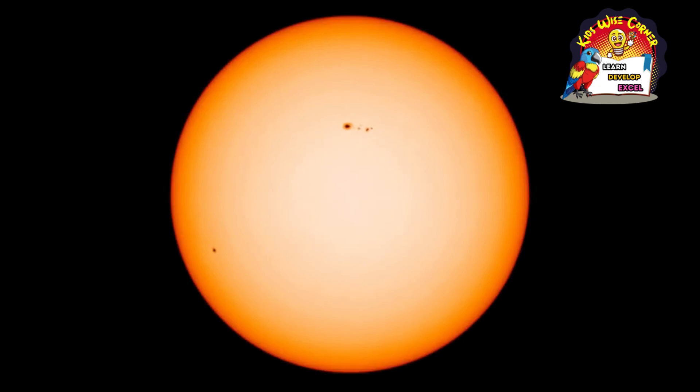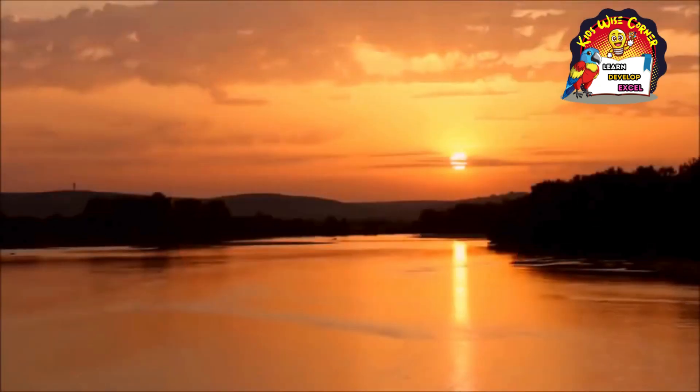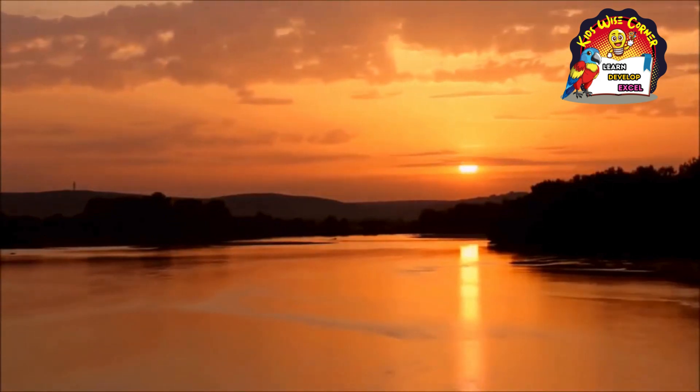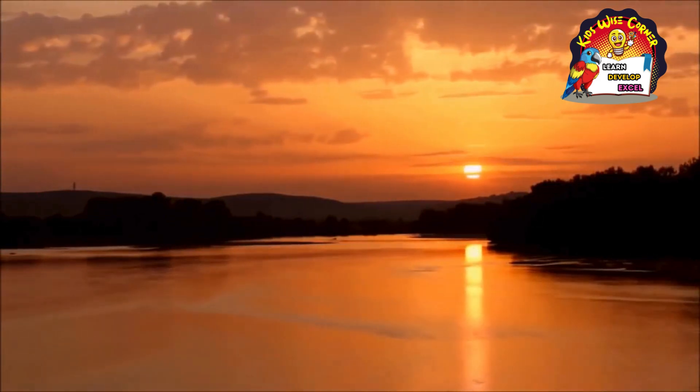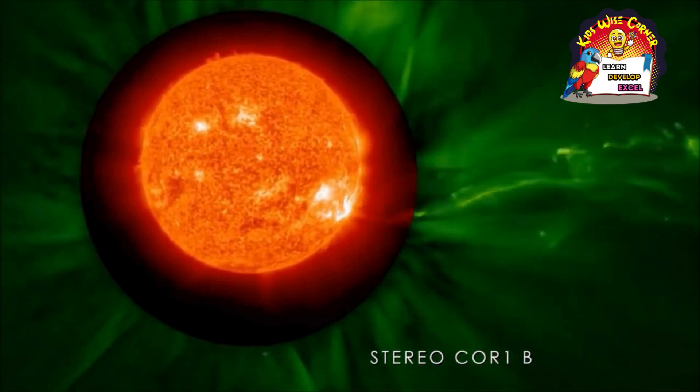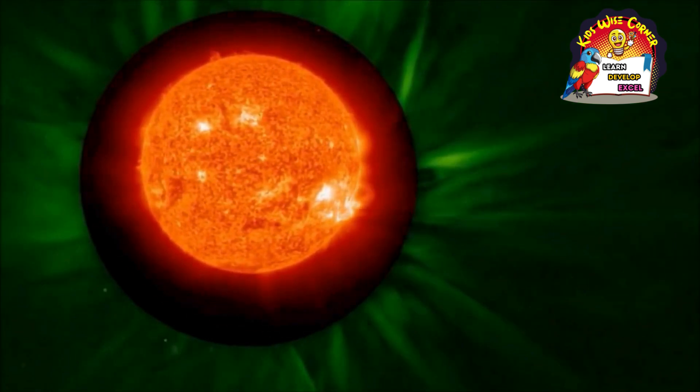Since ancient times, humans have understood how important the sun is for life on earth. Without the energy provided by the sun's radiation, the earth would be dark, cold, and uninhabitable. Although it has been studied for thousands of years, there is still much to learn about the sun.